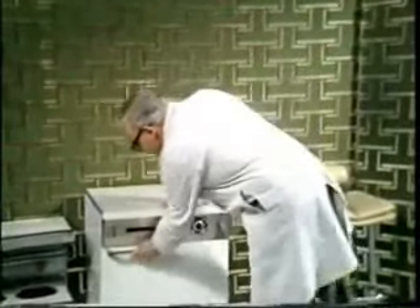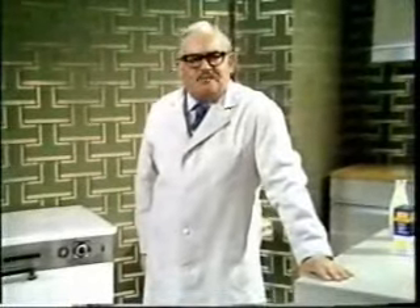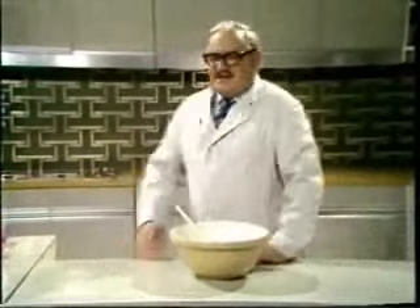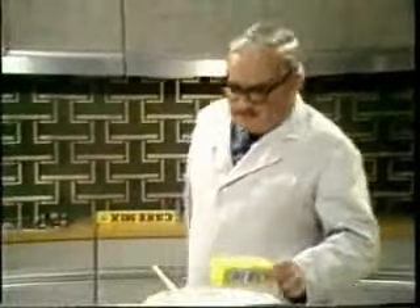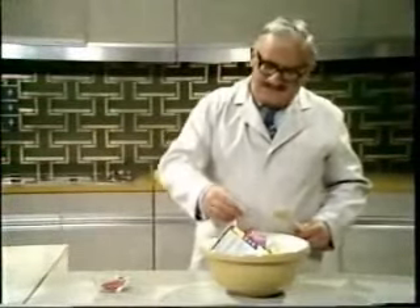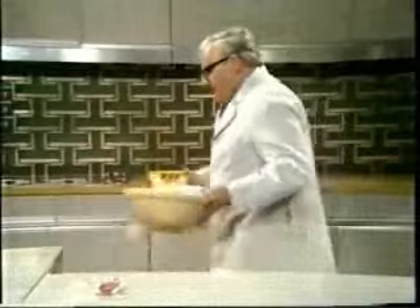Well, how does it work? Supposing I want some crumpet at tea time — what I do after five o'clock is my own business. Now, what about a cake for my birthday? I shall need some cake mix. Over here we have cake — that's a short cake and that's a very long cake. We'll take the short cake, put it in there with the eggs, milk, icing sugar, and of course 21 candles. We mix for only a few seconds and simply pop it into the oven like this.